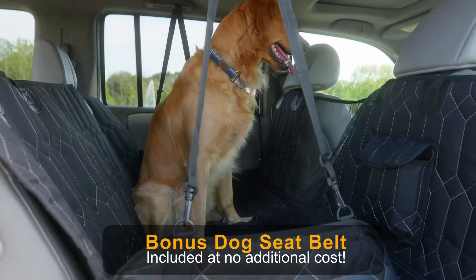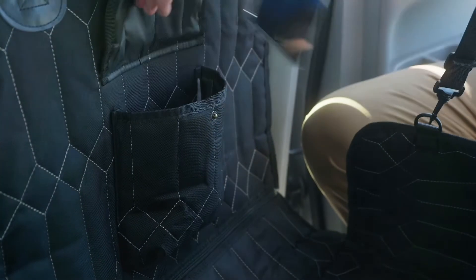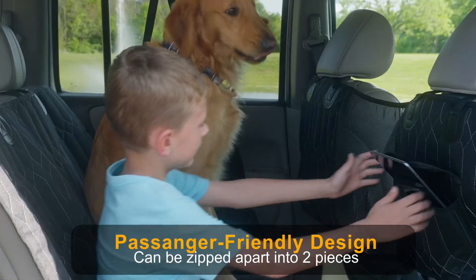The waterproof design prevents damage to your vehicle upholstery. The convenient storage pockets keep all your supplies within easy reach. It is compatible with popular makes and models of cars.